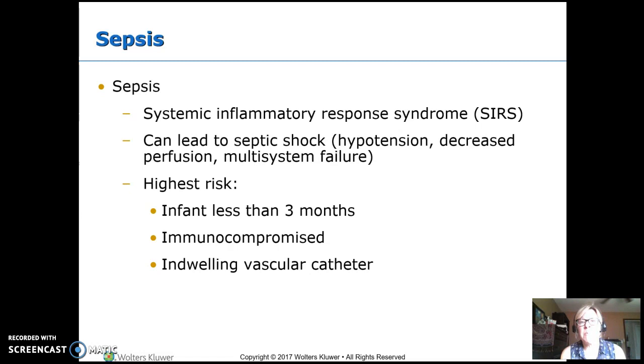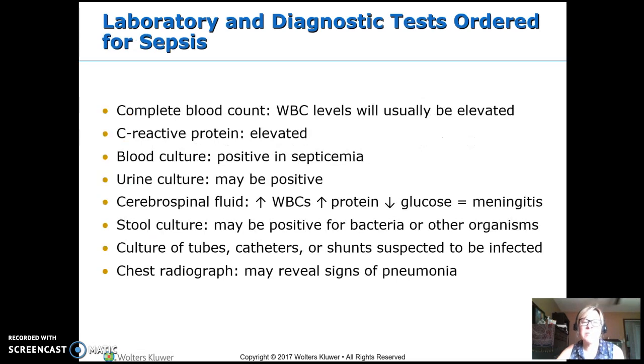The highest risk for developing sepsis is infants under three months, those who are immunocompromised, and anyone with an indwelling catheter — those central lines. For laboratory and diagnostic tests in sepsis, we start with the blood count, looking at WBC levels as well as which type. The C-reactive protein will be up. Blood cultures — if they have septicemia, that will be positive. Urine culture — they may have germs in the urine as well.